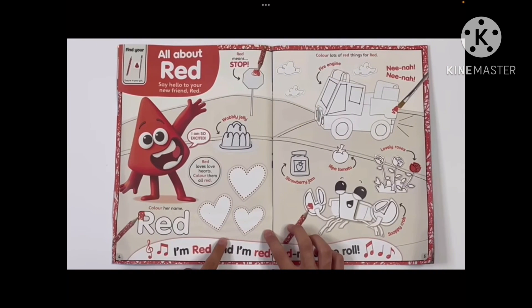This is Red's page — a fire engine, or fire truck. Okay, this is all about tracing and coloring.